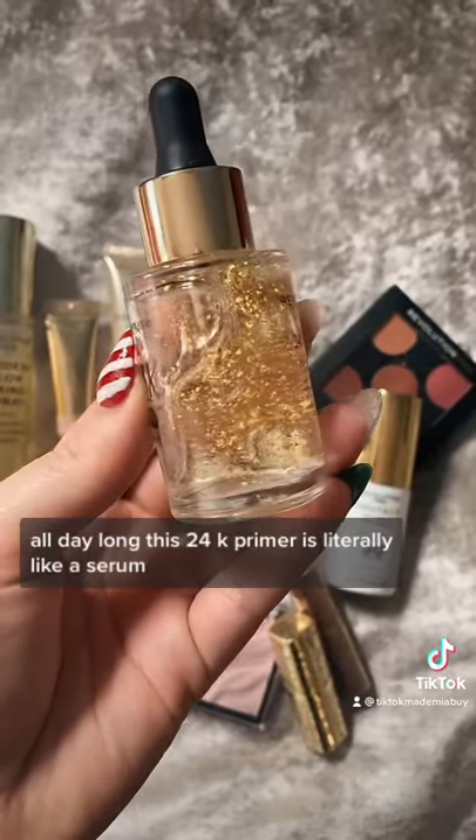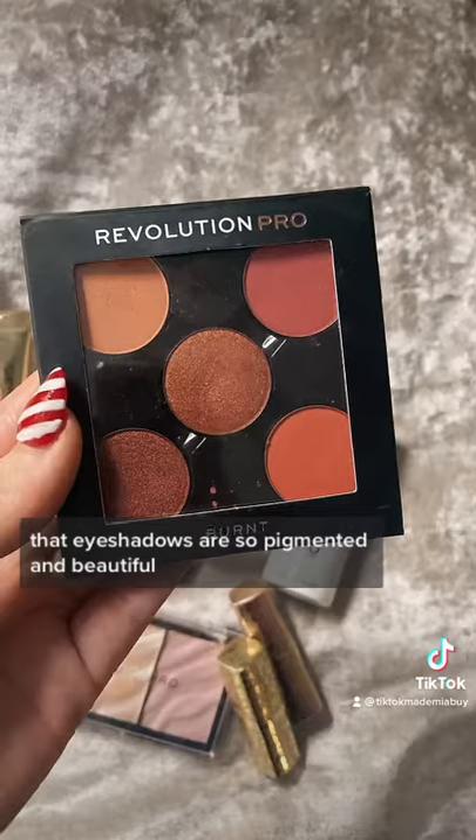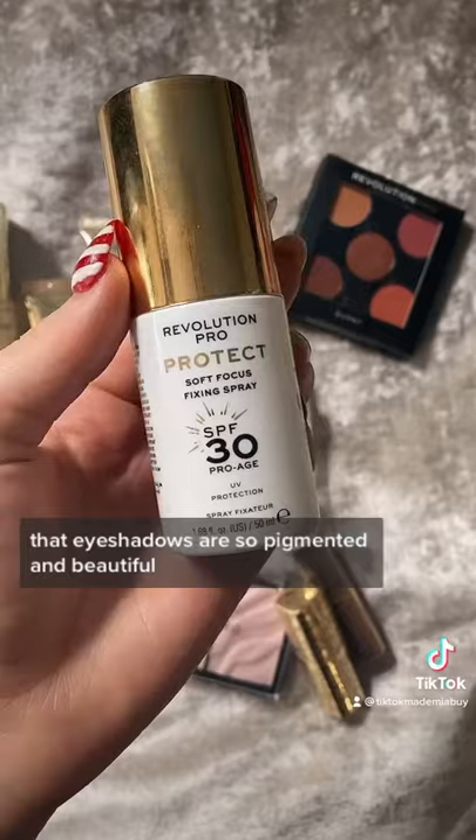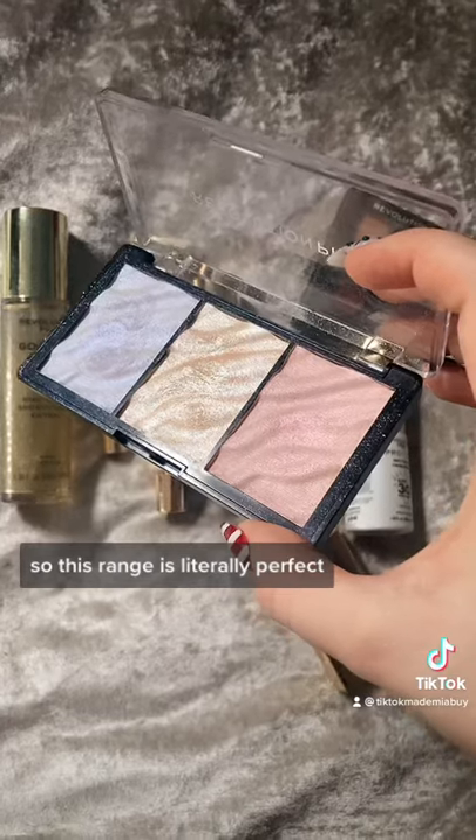This 24k primer is literally like a serum, it feels amazing. Their eyeshadows are so pigmented and beautiful. I like to make sure that some of my makeup has SPF in it, so this range is literally perfect.